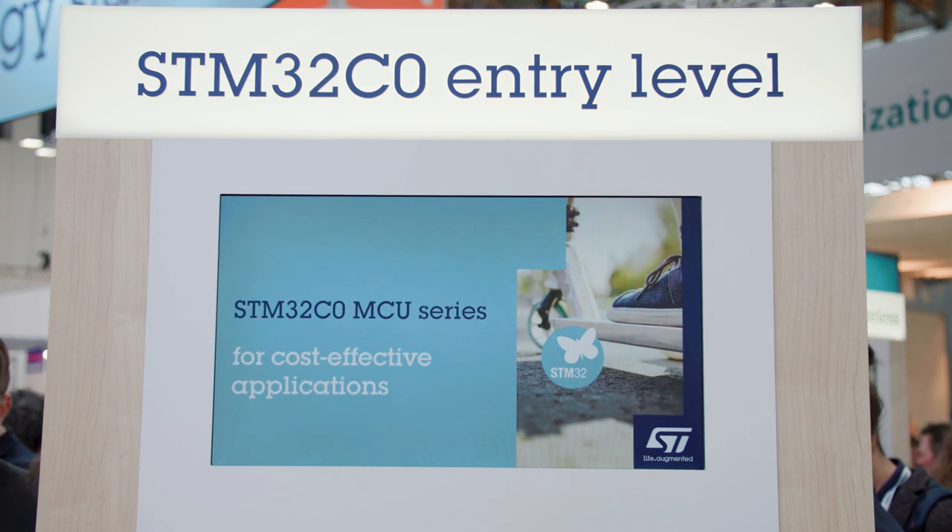And you need your application to be highly reliable. We have conceived the STM32C0 to answer those needs, and much more.